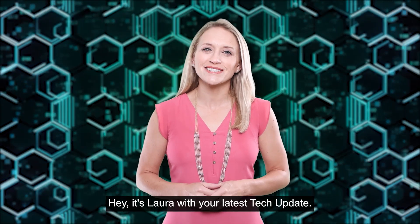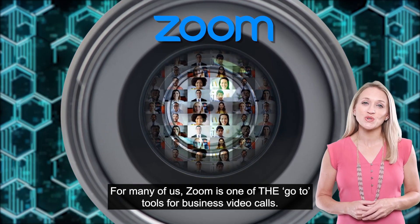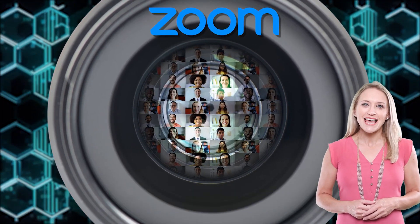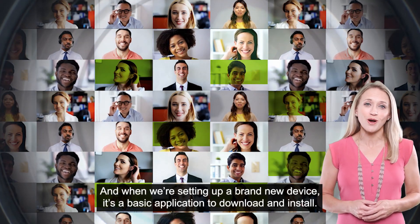Hey, it's Lara with your latest tech update. For many of us, Zoom is one of the go-to tools for business video calls. And when we're setting up a brand new device, it's a basic application to download and install.